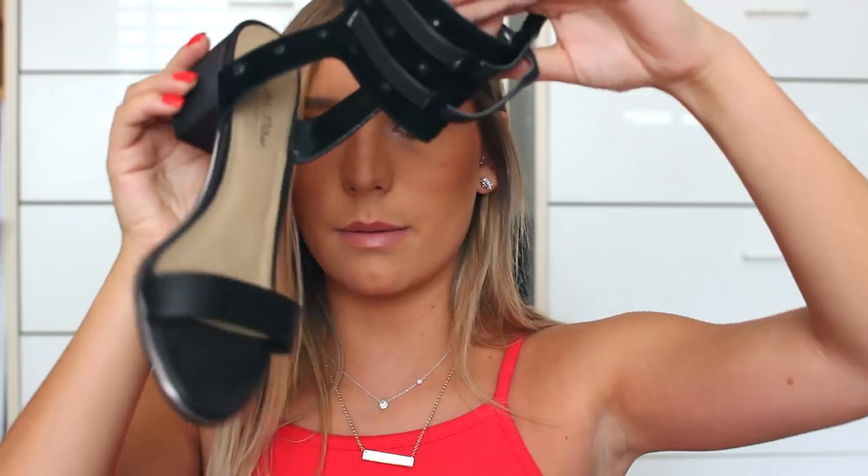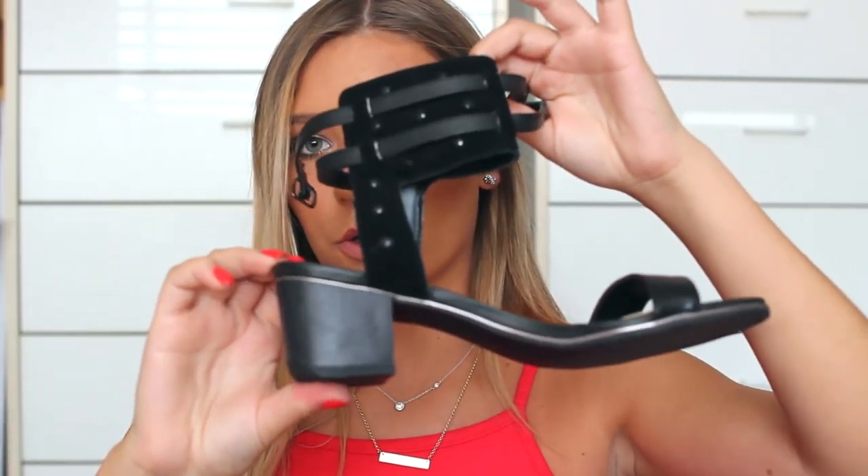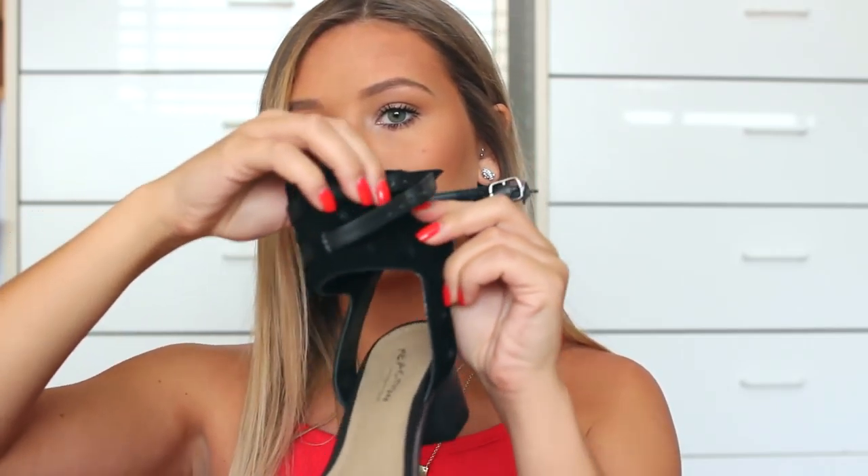Another pair of shoes I got are from Kenneth Cole. I got these for summer and springtime — they're like a block heel, which is super in right now, and they're just a single strap sandal with this cool detailing around the ankle. I thought they were super cute and that I'd wear them a lot. I got these from a website where they were on sale from last year — I'll link them down below.